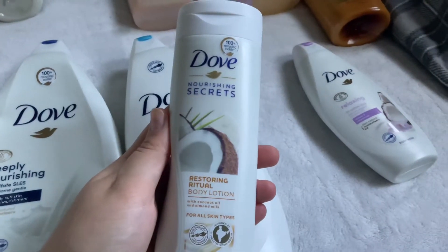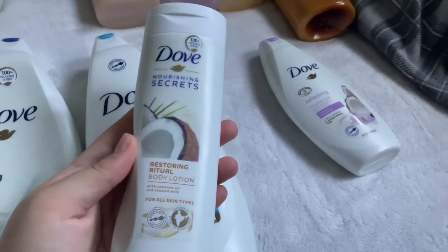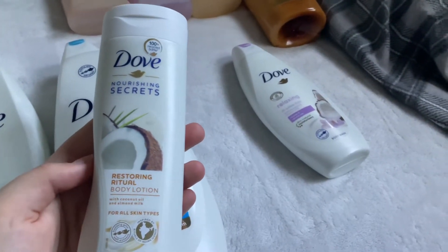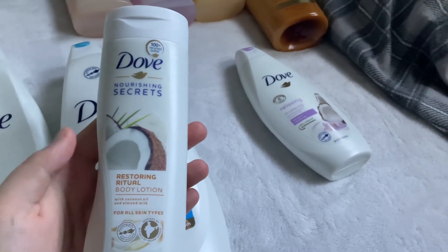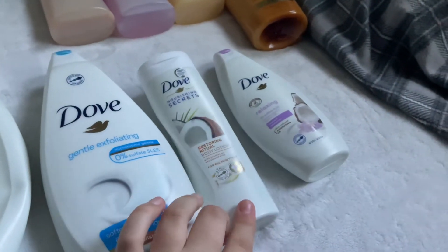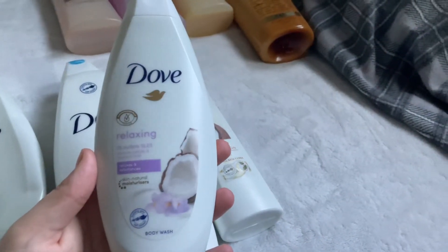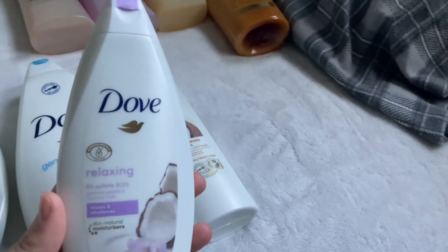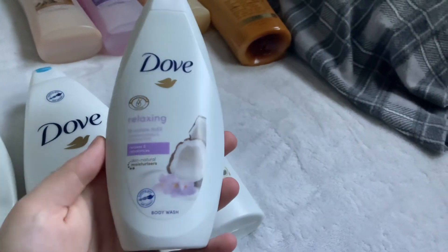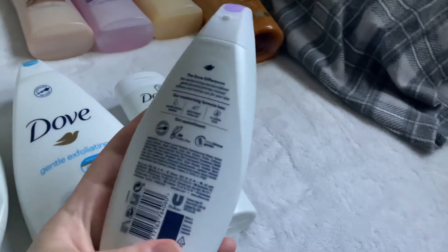Next I have the Dove Nourishing Secrets Restoring Ritual Body Lotion with Coconut Oil and Almond Milk. It smells amazing — a very coconut oil scented lotion with a nice almond milk scent as well. You can find this scent at Dollar General in the bigger bottles for around five bucks. Then I have a mini Dove Relaxing Body Wash in Jasmine Petals and Coconut Milk — really nice, slightly floral but lovely.